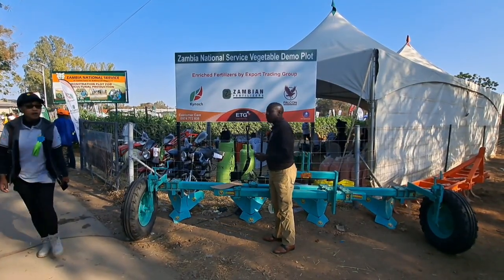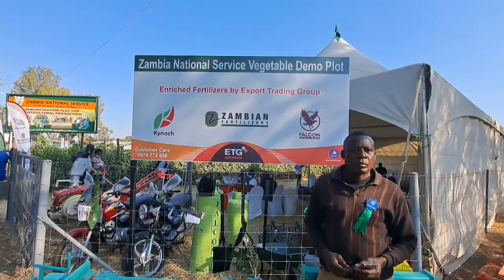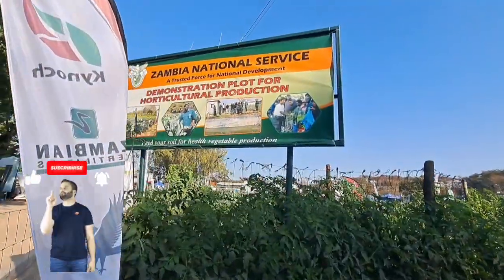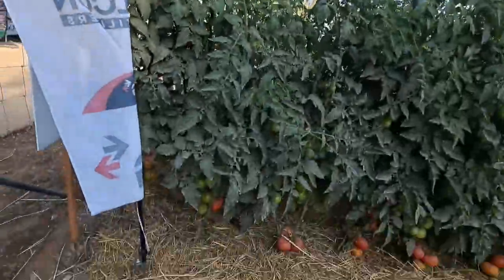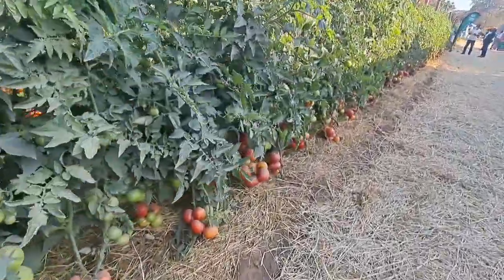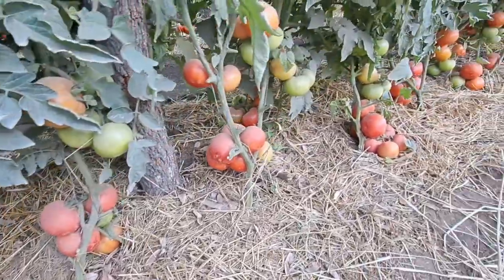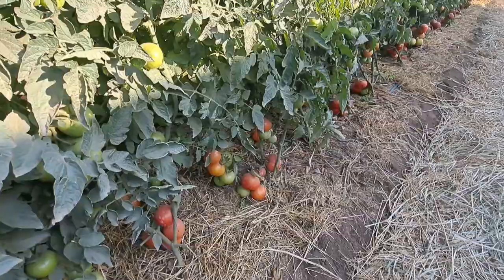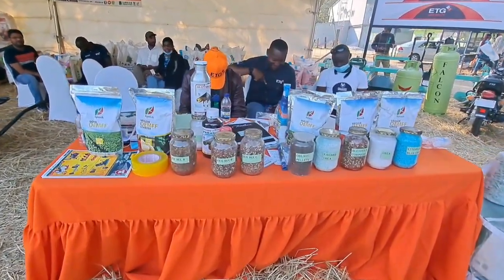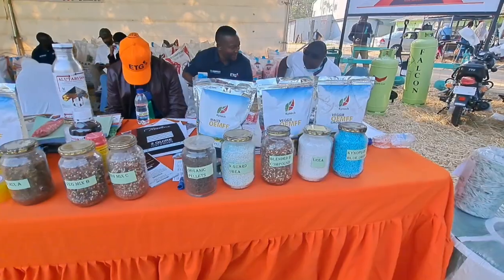I'm still here at the agricultural and commercial show at the showgrounds in Lusaka, where we are celebrating national service vegetable demo plots that I'll take you through. Look at this — these are planes of fertilizers that are used in ETG.